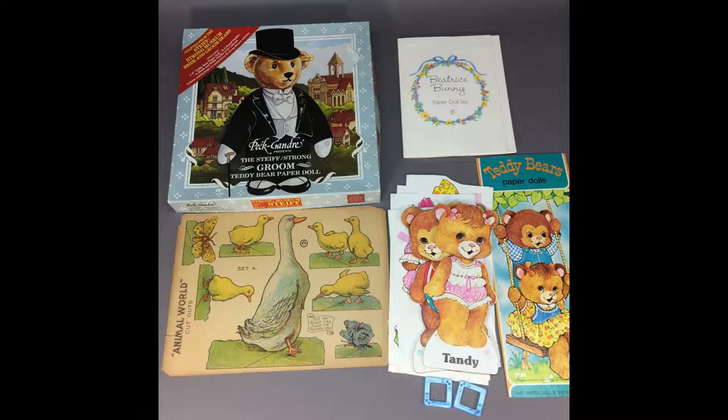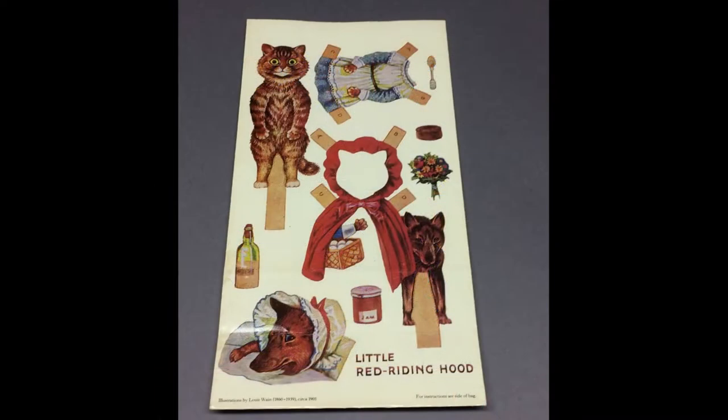This lot of animal paper dolls includes Beatrice Bunny, a couple of teddy bear paper dolls by Western and Pет Gandray, a very old Animal World Cutouts page, and this Cutouts bag which has a cat paper doll with a fairy tale costume and accessories — on one side Robin Hood and on the other Little Red Riding Hood.